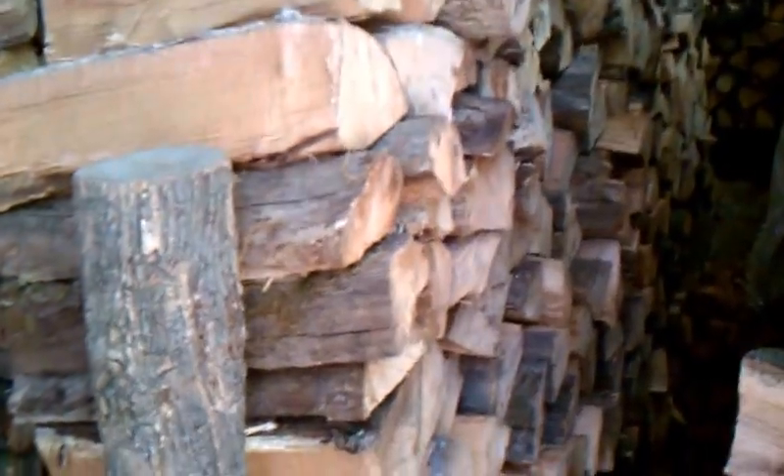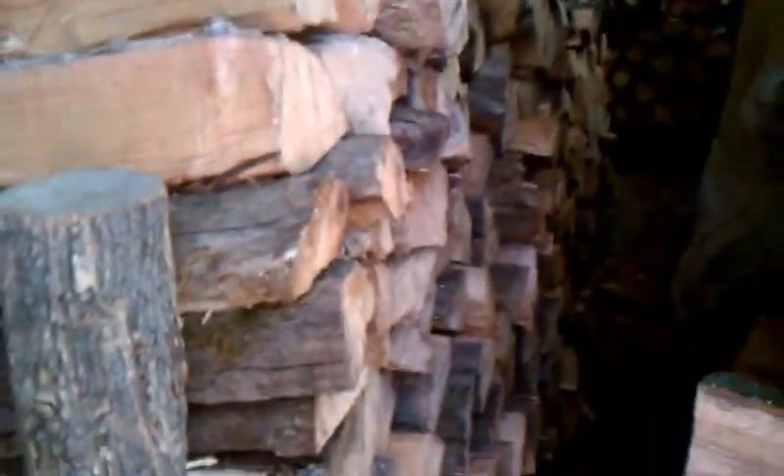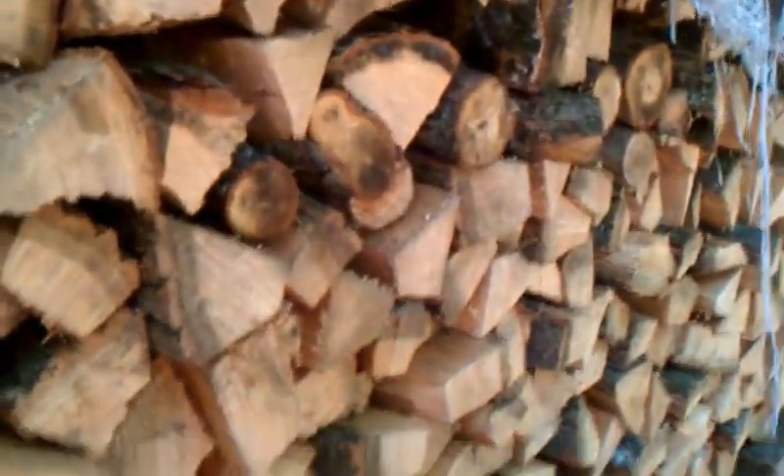Same with this stack right here — that is almost all oak, in fact I think it is all oak, and there's probably one and a half truckloads right there. This stack right here is red and white oak and it's just over a truckload.